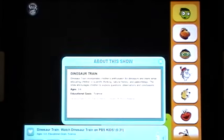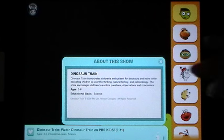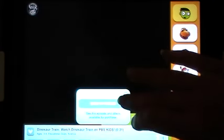It will give you show info — in this instance it's telling you all about Dinosaur Train, giving you the age span it's geared towards and what its educational goals are. If it is a video recorded on DVD and available for sale, it will bring up a tab that allows you to view it in iTunes and purchase it if you prefer.